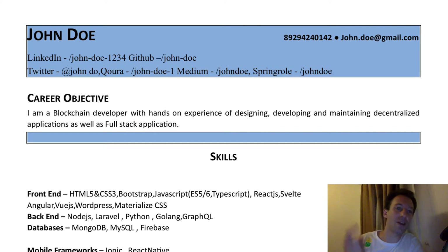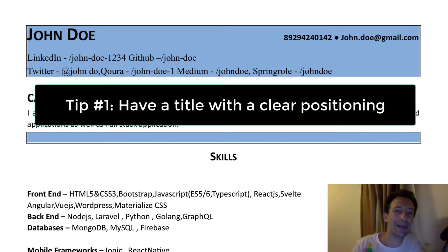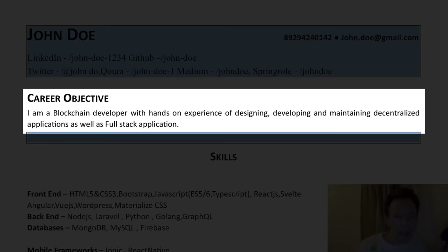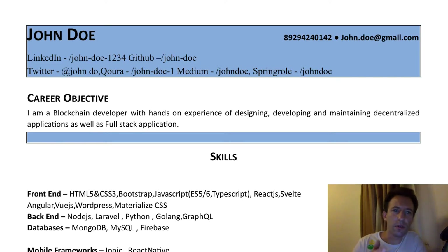Tip number one: have a title with a clear positioning. At the top of your CV, you need to have a clear and concise title that defines you as a blockchain developer. This is the first thing that recruiters will see and they will often base the decision just on that. In this CV, there isn't really a title but instead a block called Career Objective: 'I am a blockchain developer with hands-on experience of designing, developing and maintaining decentralized applications as well as full stack applications.' Yeah, that works.